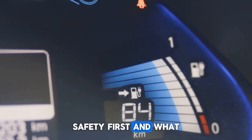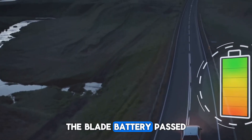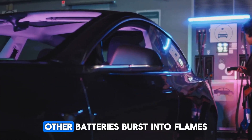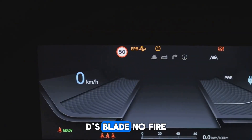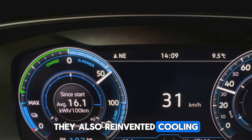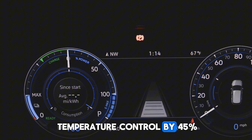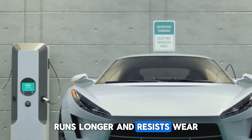And what about safety? That's usually the weak spot in EVs. The blade battery passed the nail test — the industry's nightmare scenario where a steel spike is driven straight through the cell. Other batteries burst into flames. BYD's blade: no fire, no smoke, nothing. They also reinvented cooling — instead of a T-shaped layout, they use an S-shaped system. That simple shift improved temperature control by 45%. The entire pack stays stable, runs longer, and resists wear.